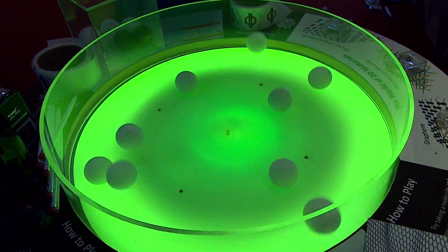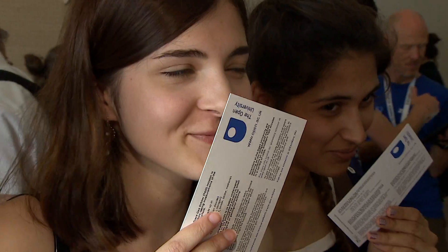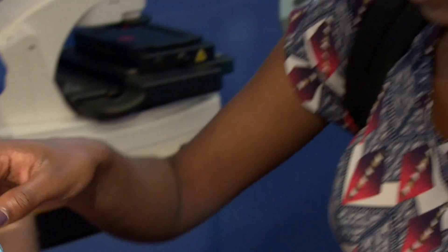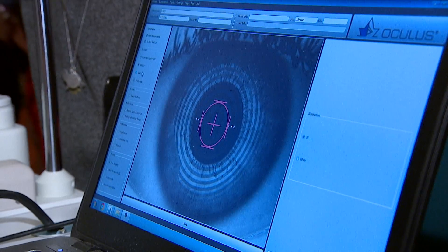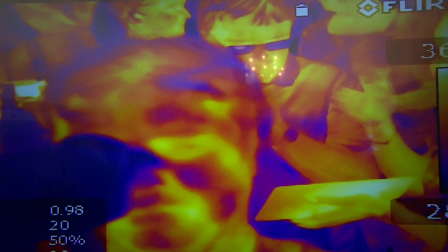It's a bombardment of the senses — 15,000 people seeing, smelling and squelching their way around the Royal Society. This is the most cutting-edge research in Britain's labs right now, and a lot of it's from our region.